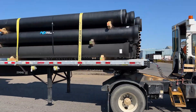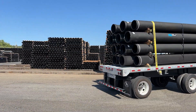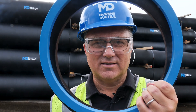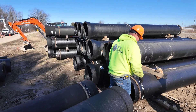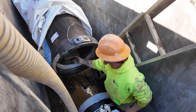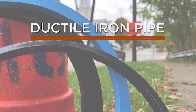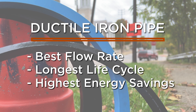Ductile iron pipe in all size and thickness classes has a larger than nominal interior diameter. Plastic pipe is full of plastic, and even though the walls of ductile iron pipe are thinner, they still offer superior strength. This means you have more options for what type of trench to use during installation, which is another potential cost savings. If you're looking for the best flow rates, life cycle costs, and energy savings, ductile iron pipe is the clear answer.